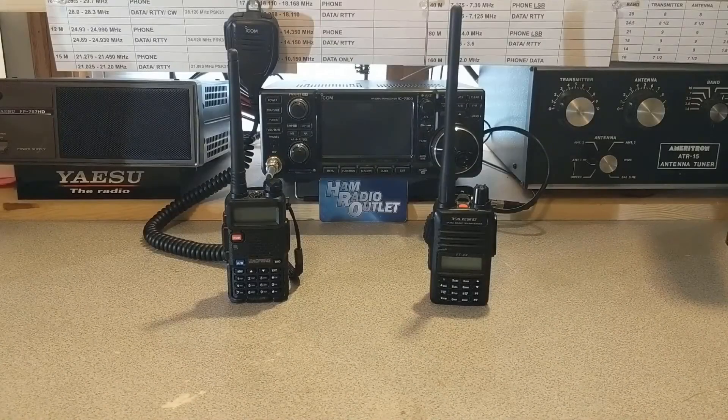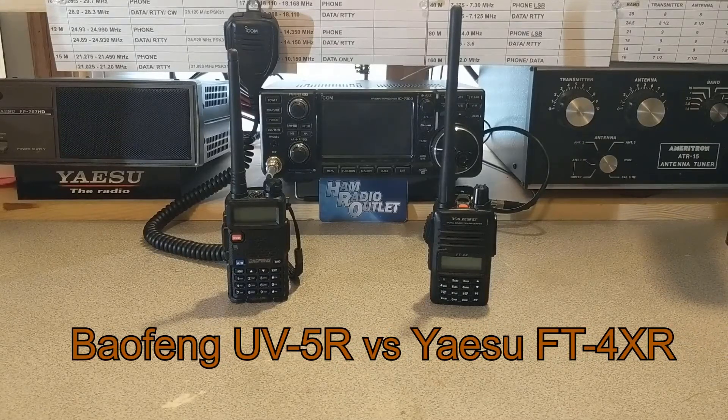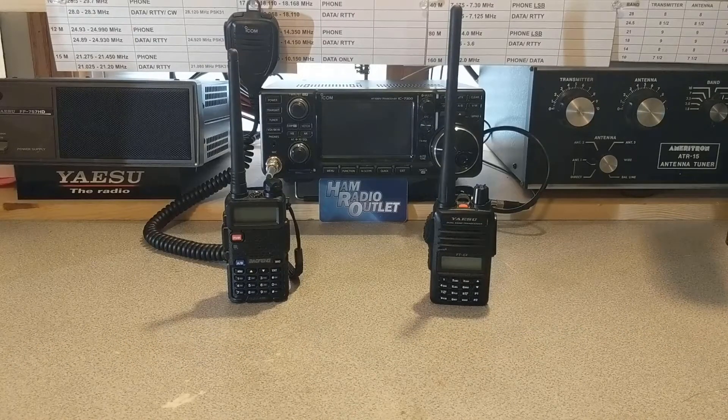Hey there YouTube! Today I want to do a video comparison between the Baofeng UV5R and the Yaesu FT4XR. I'm comparing these two radios because they are both entry-level radios. The Baofeng has become infamous amongst new hams as well as the prepping community as kind of the entry-level or gateway radio that a lot of people tend to buy as their first radio.